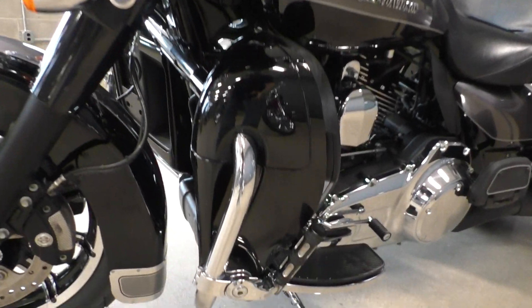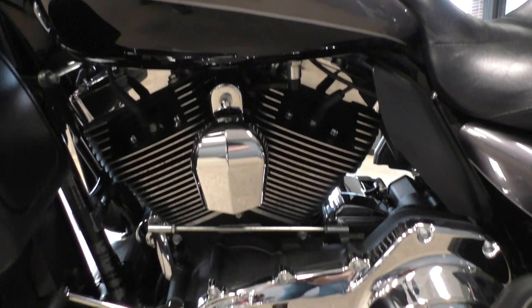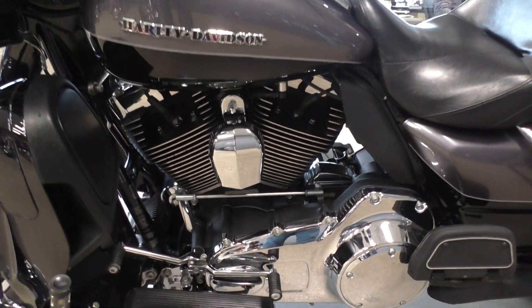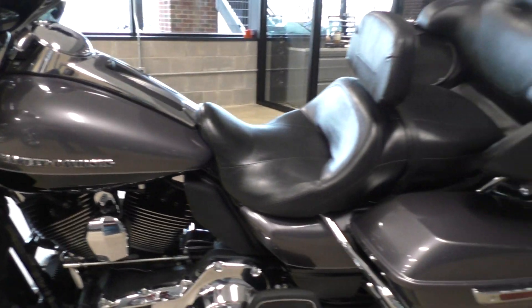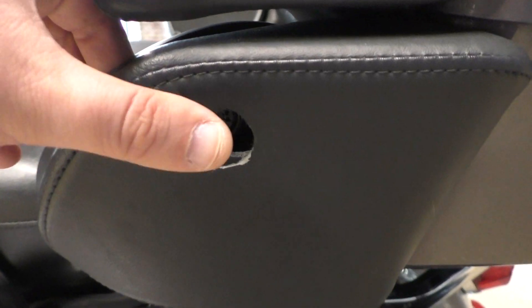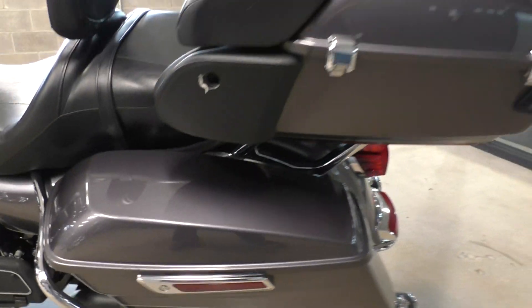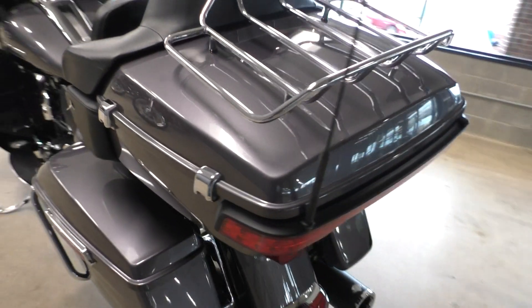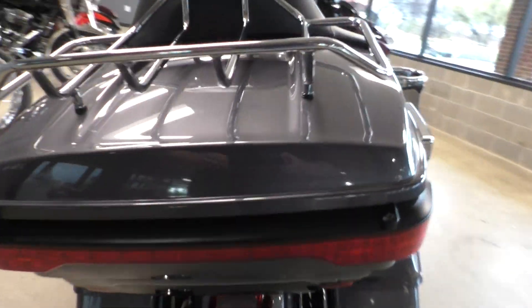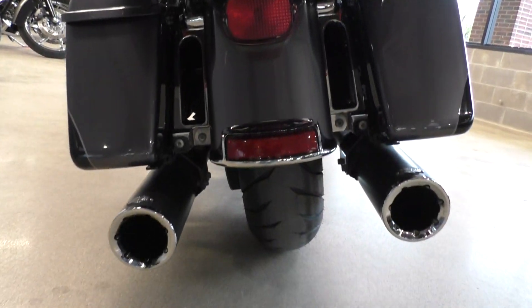It's one of our certified pre-owned motorcycles. It's been through our 32-point pre-delivery inspection — we test rode it, gave it a professional detail, heel-toe shifter. The CB hookup, or the comms, or whatever you call it, they're kind of pushed in on the back side. There's chips on the lid — a small little chip on the back side of the tour pack lid. It's got a brand new rear tire.